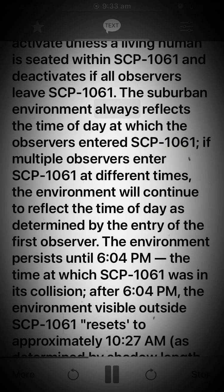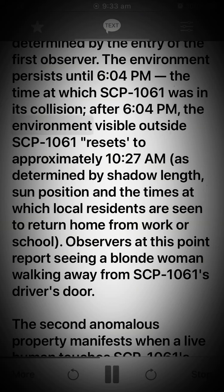The suburban environment always reflects the time of day at which the observers entered SCP-1061. If multiple observers enter SCP-1061 at different times, the environment will continue to reflect the time of day as determined by the entry of the first observer. The environment persists until 6:04 pm, the time at which SCP-1061 was in its collision. After 6:04 pm, the environment resets to approximately 10:27 am, as determined by shadow length, sun position, and the times at which local residents are seen to return home from work or school. Observers at this point report seeing a blonde woman walking away from SCP-1061's driver's door.